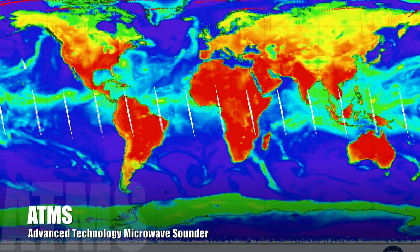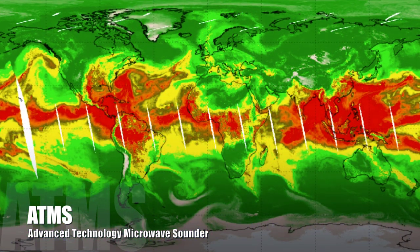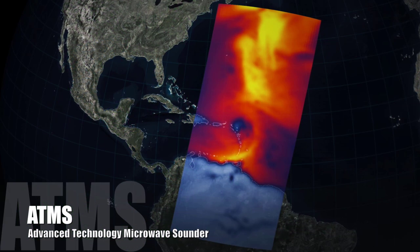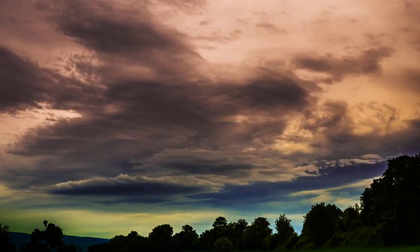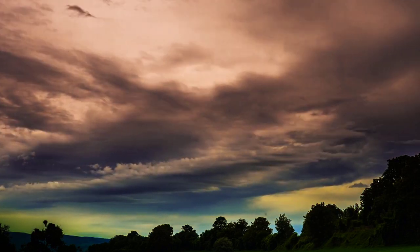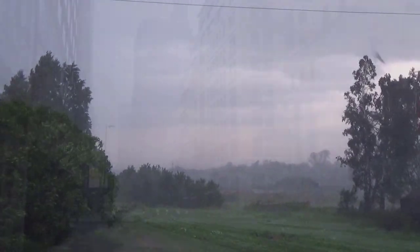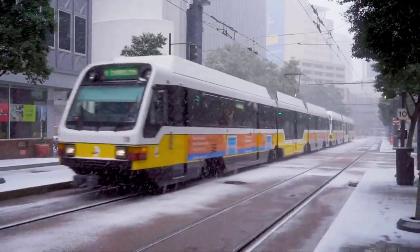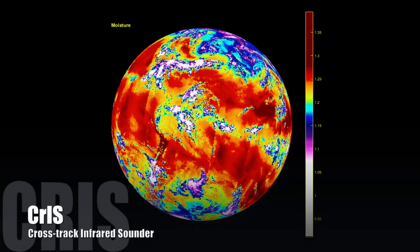The ATMS instrument is a microwave sounder that provides information about the physical properties of our atmosphere, such as temperature and moisture. ATMS is particularly valuable for forecasters because it allows them to see inside and below clouds, and it can be used to produce images inside dangerous storms. The instrument also provides predictions of rainfall, snowfall, and ice, which are crucial for weather-dependent decisions like school and work closures.